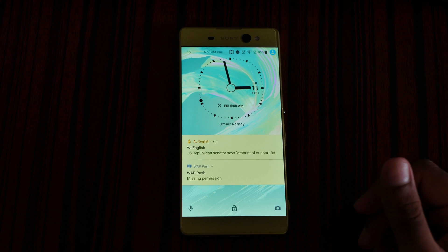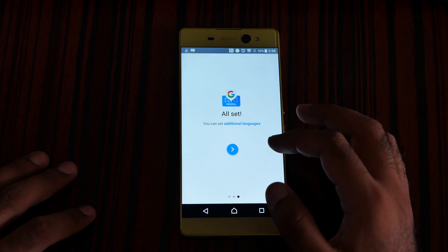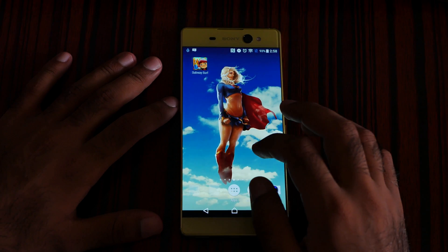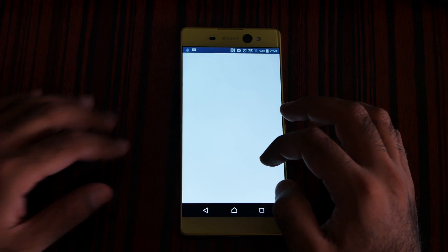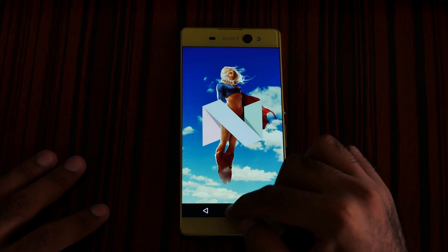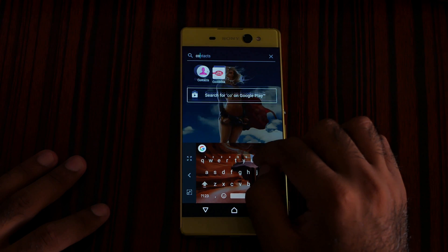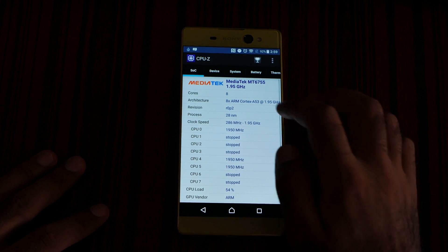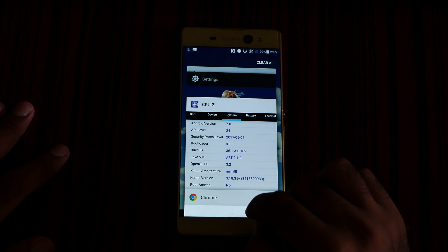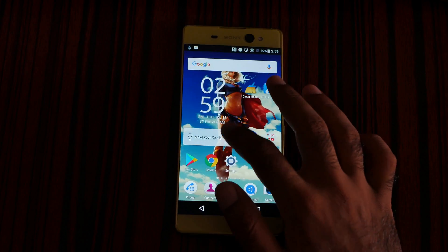Finally the update is over — my Sony Xperia XA Ultra has updated to Android Nougat! Going to Settings > About Phone confirms Android 7 Nougat is running. I checked CPU-Z as well and it confirms Android 7. I can also now easily do split-screen window multitasking — wow, that's exciting!